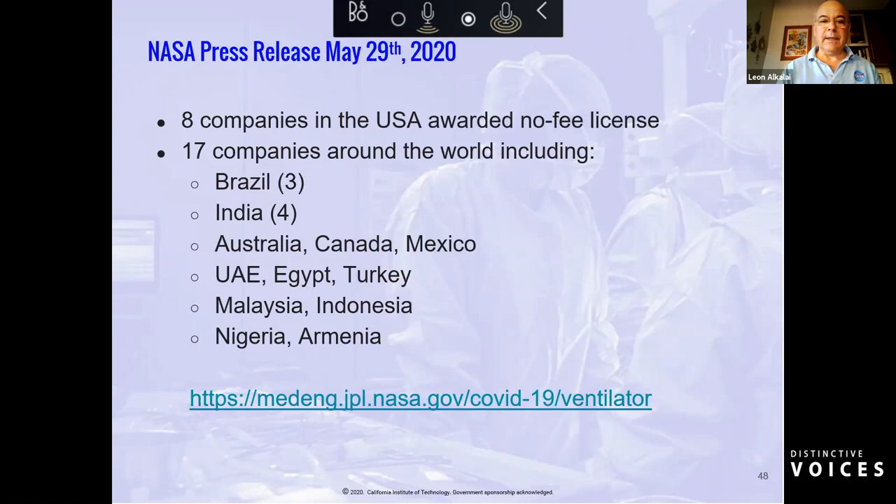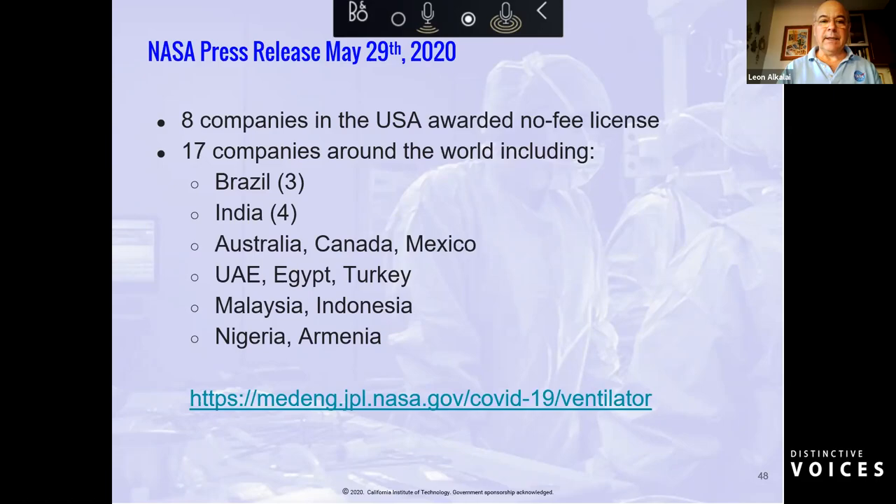I will end this session with a family portrait of the vital ventilators. Thank you all for your patience and attention to this 45-minute presentation.